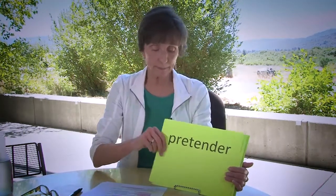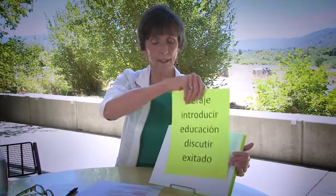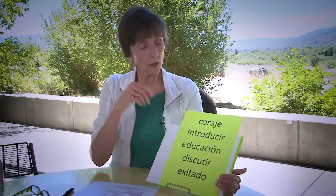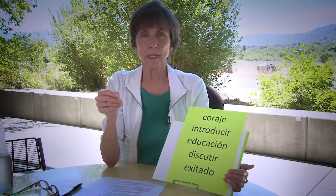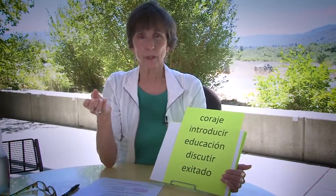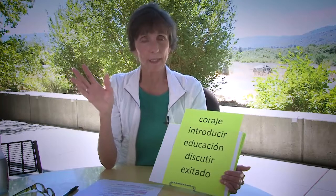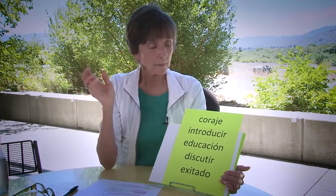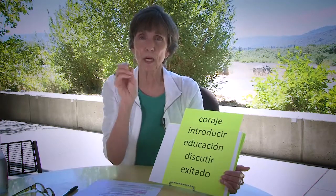Now the ambiguous cognates. The first one is coraje. When you look it up, coraje does mean courage, but in Mexico and among Mexican-Americans they use the definition of anger. So they'll say me dio coraje — it made me really angry. You have to know both definitions and recognize the context it's being used in.